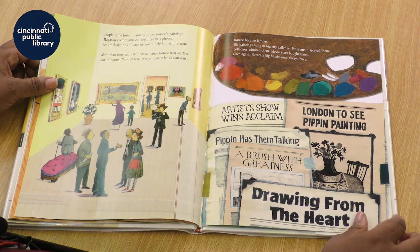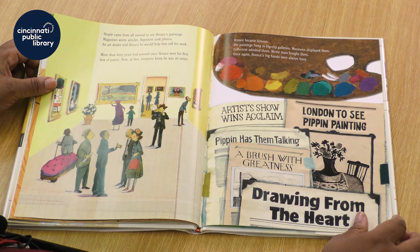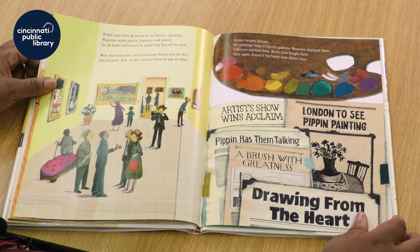People came from all around to see Horace's paintings. Magazines wrote articles. Reporters took photos. An art dealer told Horace he would help him sell his work. More than 40 years had passed since Horace won his first box of paints. Now, at last, everyone knew he was an artist.